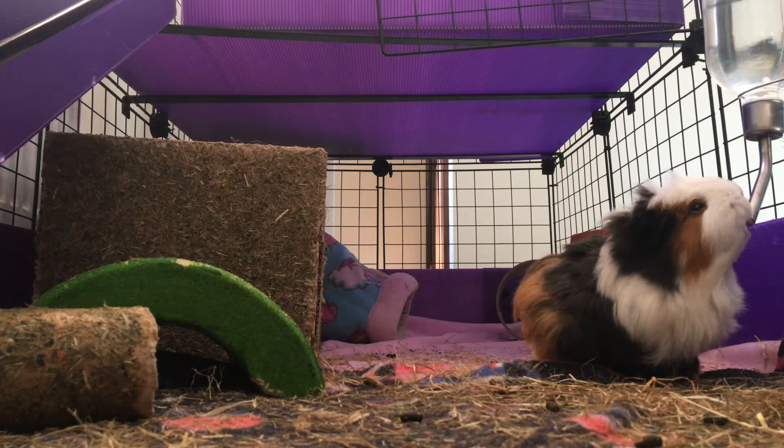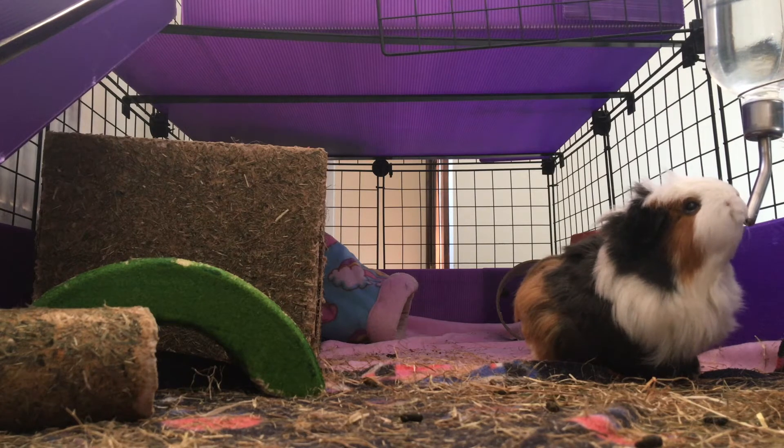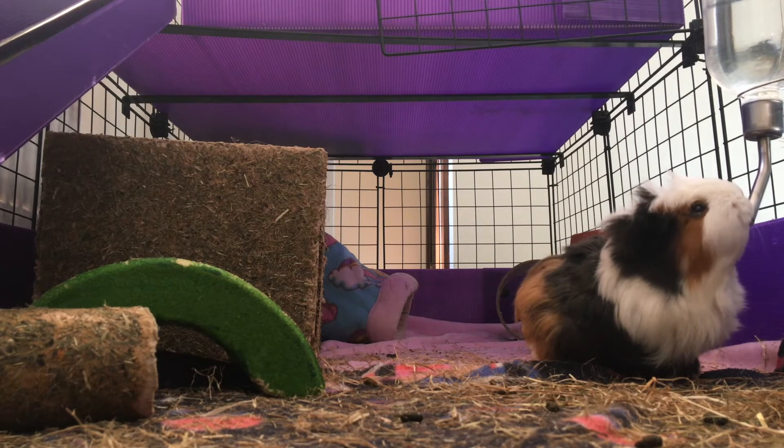Enrichment! Keeping your guinea pigs entertained is essential for happy piggies. Tunnels and toys are great for this. Mine much prefer tunnels, and I think some guinea pigs don't even use toys, but I have never met a guinea pig who doesn't love a tunnel. For a pair of guinea pigs, I recommend maybe three tunnels, or two tunnels with something else to gnaw on.